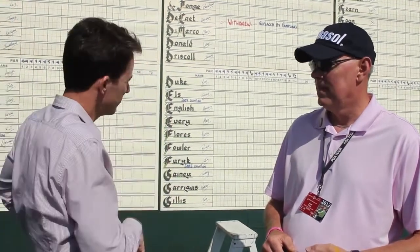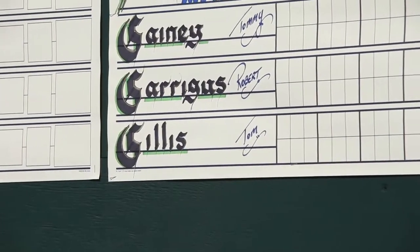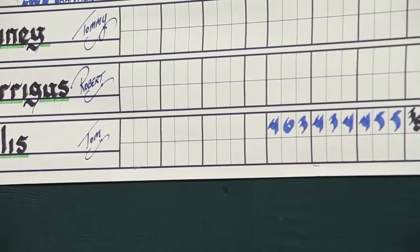We're here at the main entrance of the Memorial Tournament by the driving range, and you can see this beautiful scoreboard behind us. This is kind of an old-style way to look at scores and keep track of your favorite players.